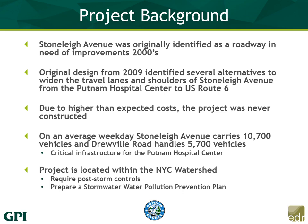Some background on the project: Stone Lake Avenue was originally identified as a roadway in need of improvements back in the 2000s. A project was pursued and in 2009, several alternatives were developed that included widening of travel lanes and shoulders. The original scope included going from the Putnam Hospital Center all the way up to Route 6, but the project was never pursued mainly due to higher than expected costs. Currently, on an average weekday, Stone Lake Avenue carries 10,700 vehicles, while Drewville Road handles about 5,700. The project is located within a New York City watershed, requiring post-stormwater controls and a stormwater pollution prevention plan.